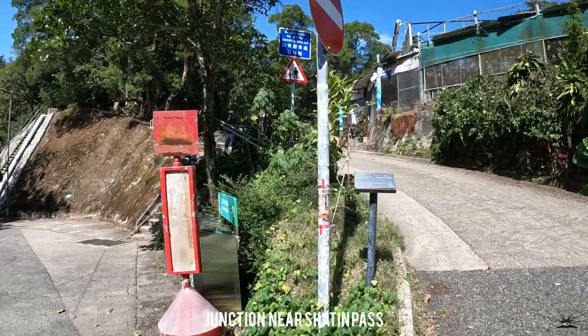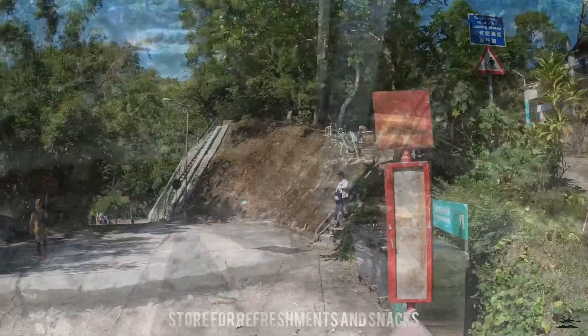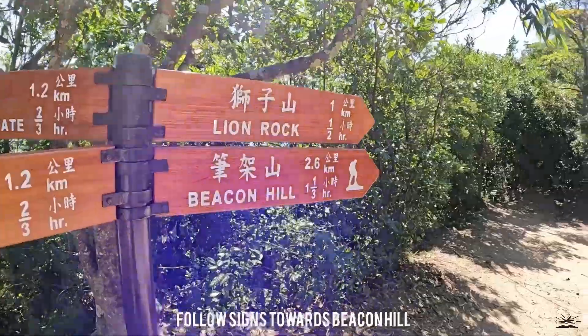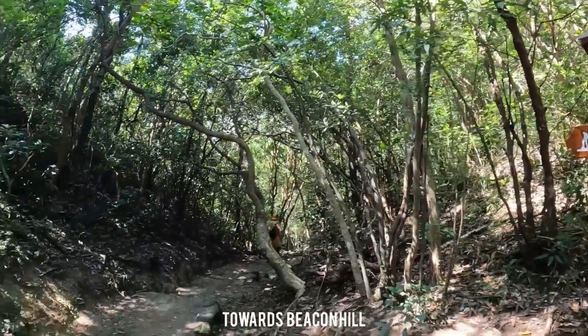We're here at the junction. There's a store here where you can buy some drinks and snacks. The trail continues up here at the Lion Rock Country Park. Going straight to Beacon Hill — we're heading to Beacon Hill on the McLehose Trail Section 5.